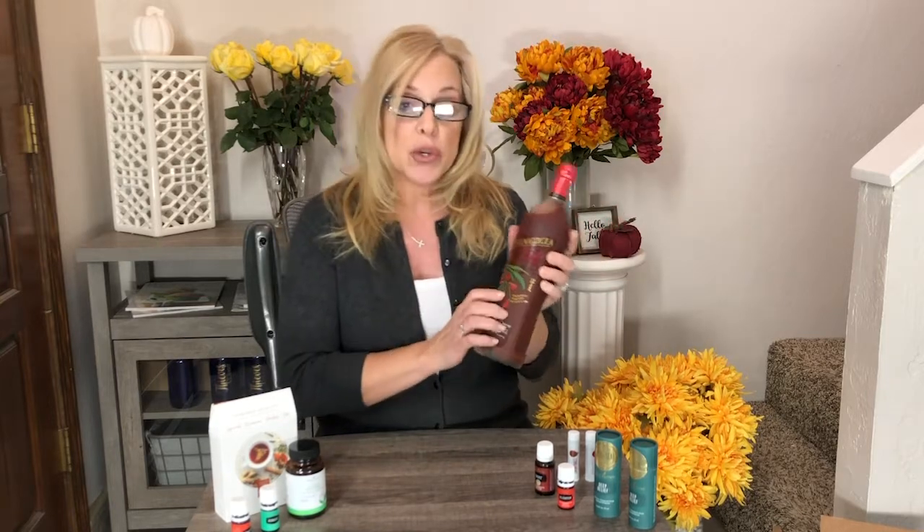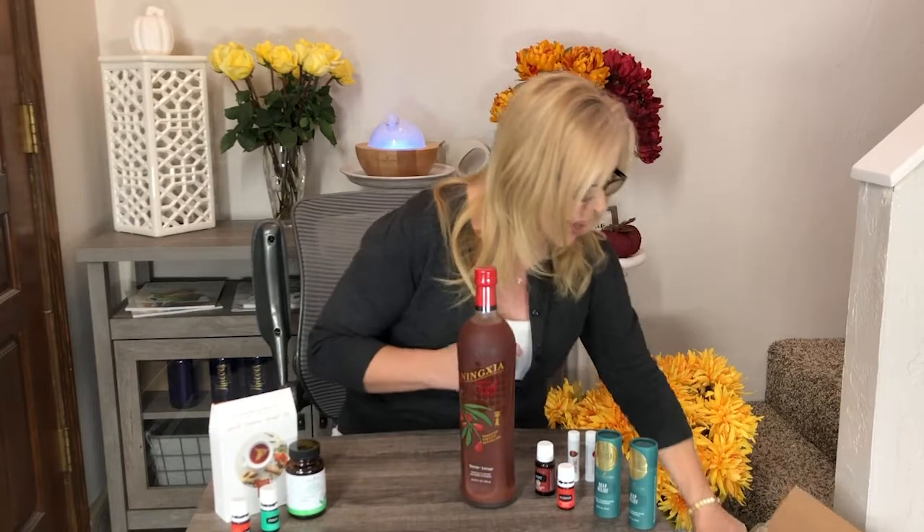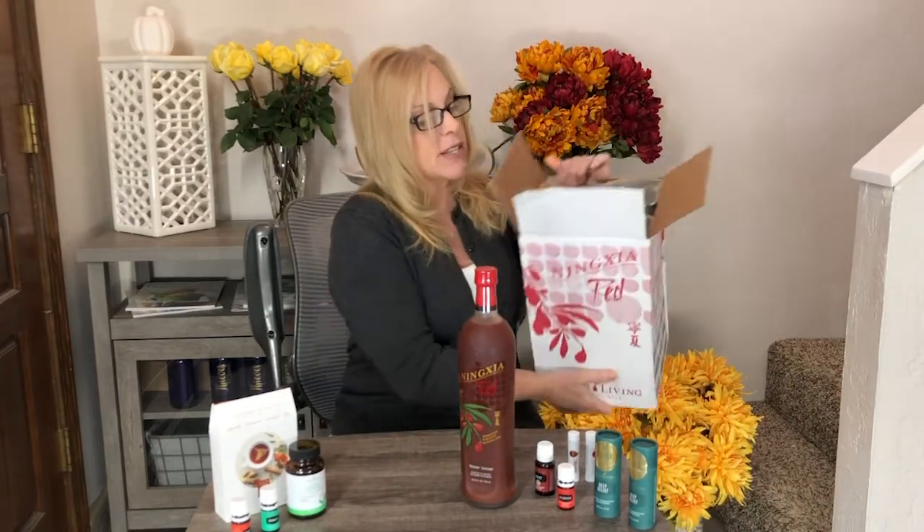It has natural stevia extract, grapeseed, and pure vanilla extract. It is infused with essential oils like orange, yuzu, aronia, lemon, and tangerine. It comes in a two, four, and six pack. Young Living's products are packed beautifully — this is a four pack right here. This is liquid gold to John and I. We absolutely love this drink. The taste is amazing and it's filled with antioxidants.